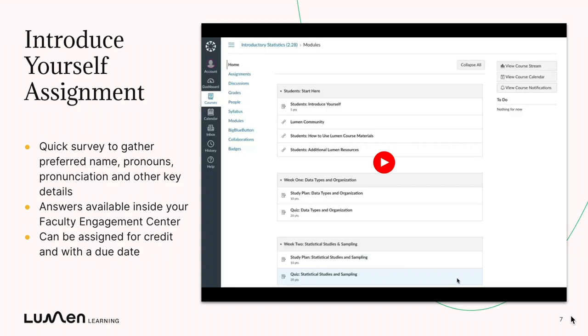The answers are available inside your Lumen Faculty Engagement Center. And because this is an assignment, you can adjust the points and add a due date.